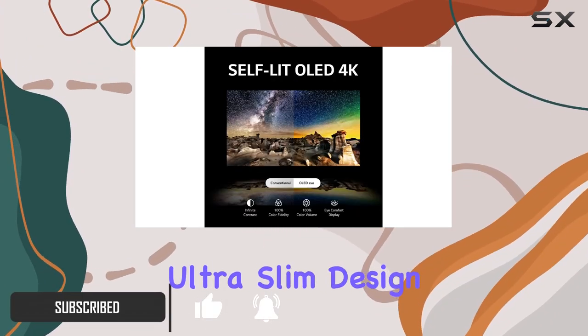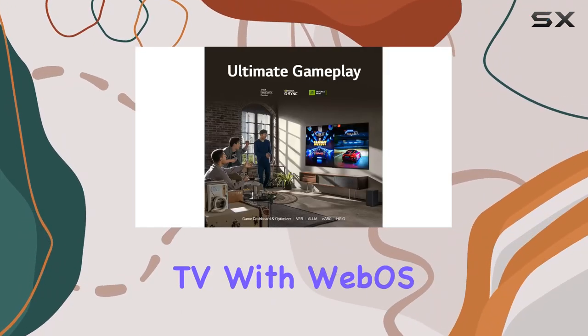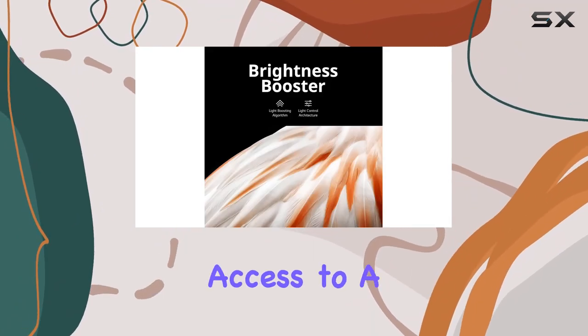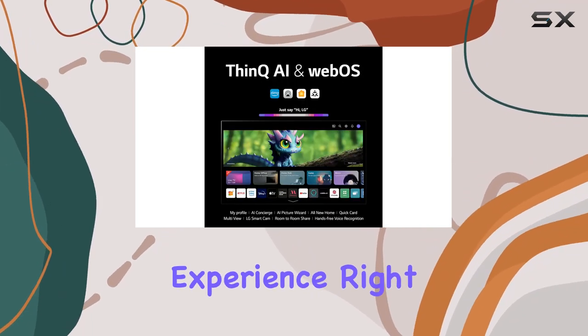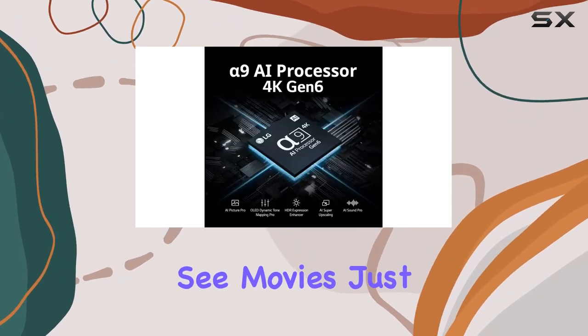The ultra-slim design seamlessly blends into any space, becoming more than just a TV. With WebOS 23 and LG channels, navigating through content becomes effortless, offering access to a wide array of streaming services. The Dolby Vision and Dolby Atmos support create a cinematic experience right in your living room, while the Filmmaker Mode ensures you see movies just as intended.